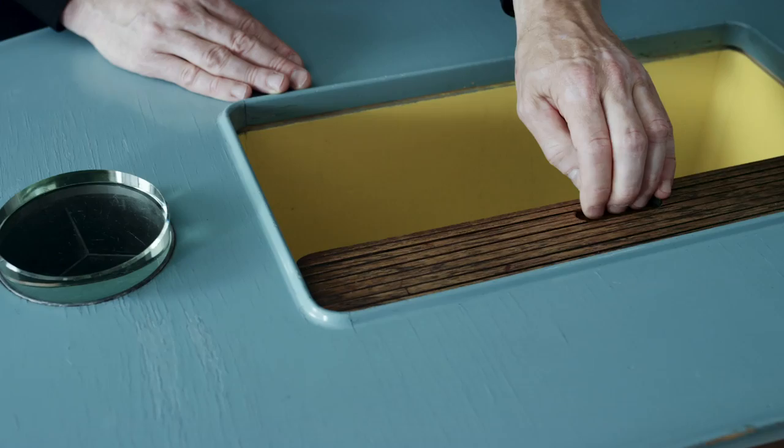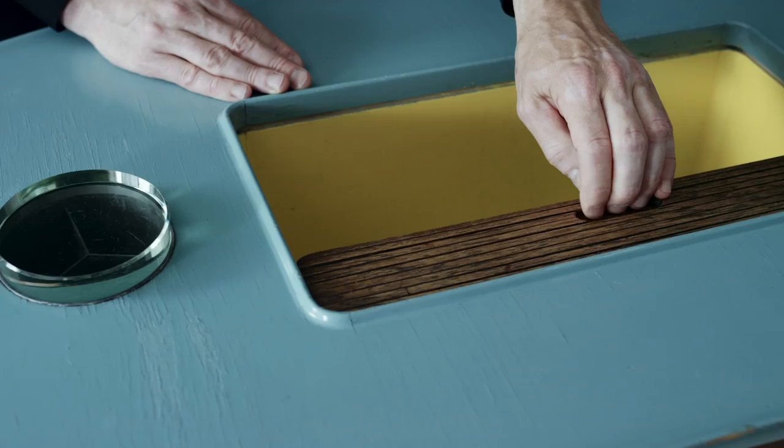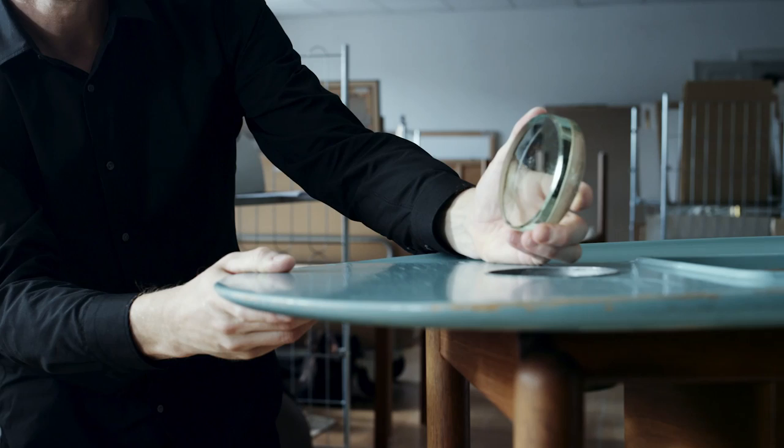In many ways the table resembles a contemporary abstract painting put into three dimensions. Finule was clearly inspired by modern art, such as an artist like Jean Arp, whose art can clearly be seen in this table.